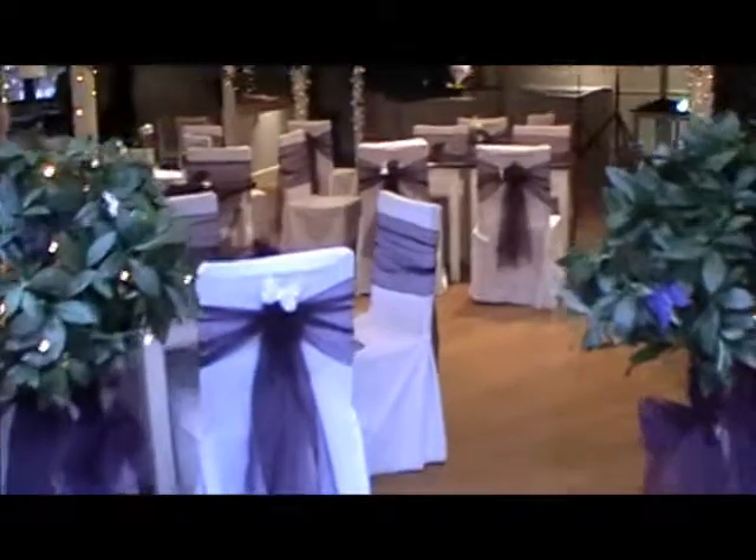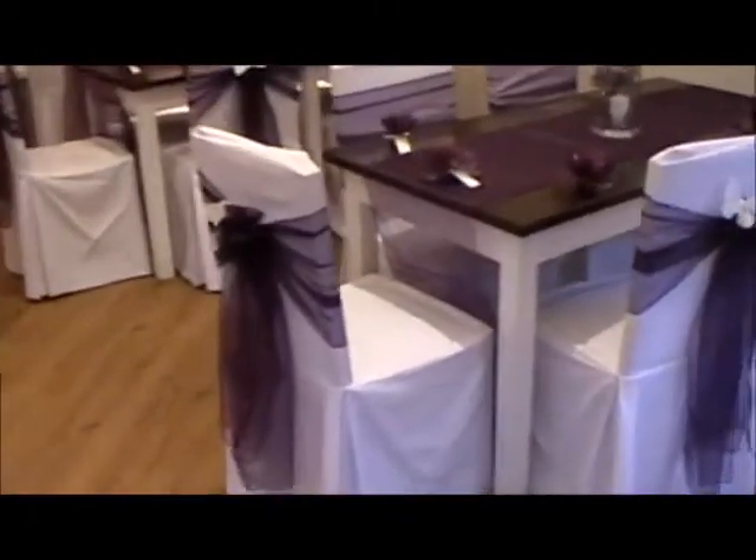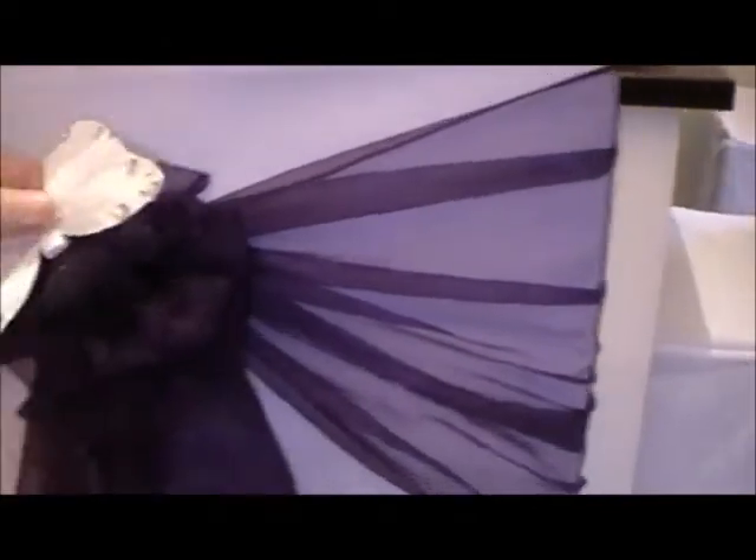Going in, we have covered the chairs with a fabric chair cover. We've tied the sash as a bow — I'll come down and show you that. And they've all got little butterflies in them.